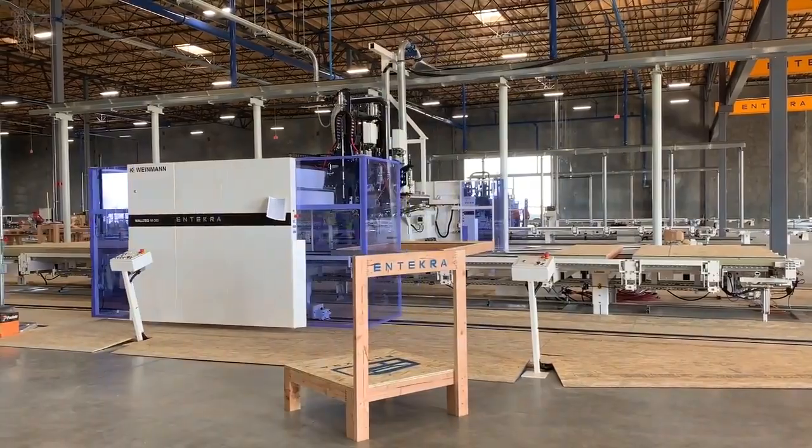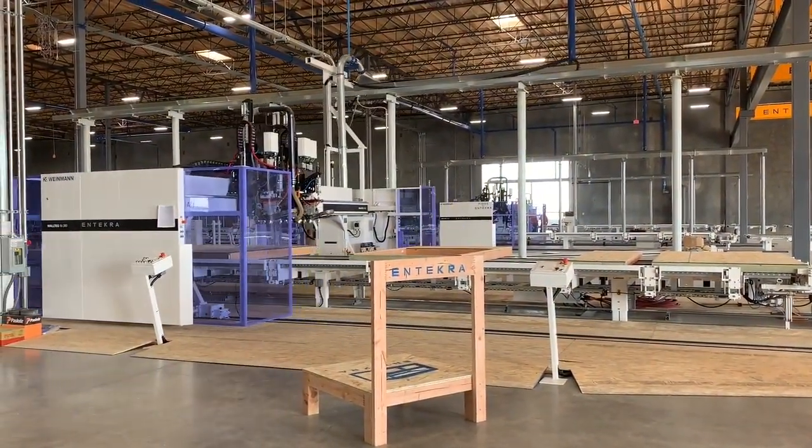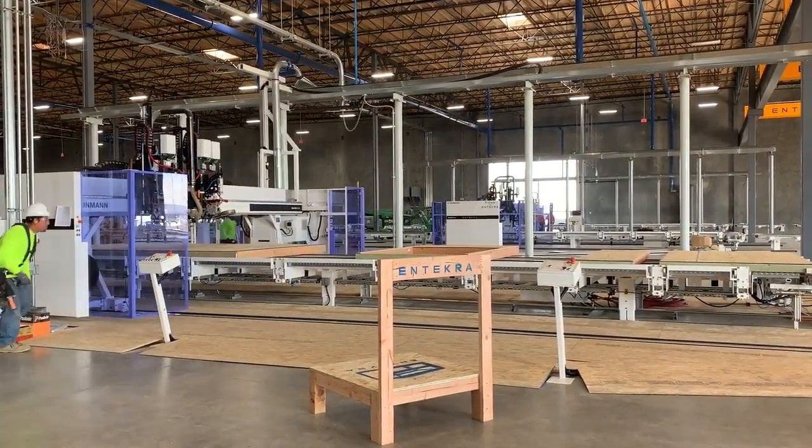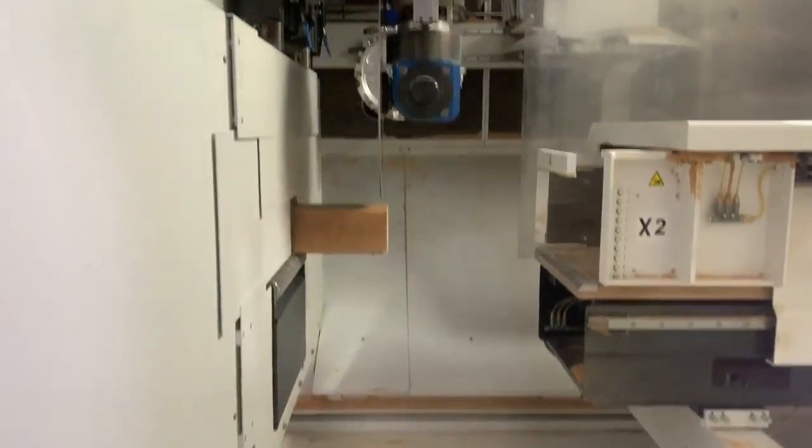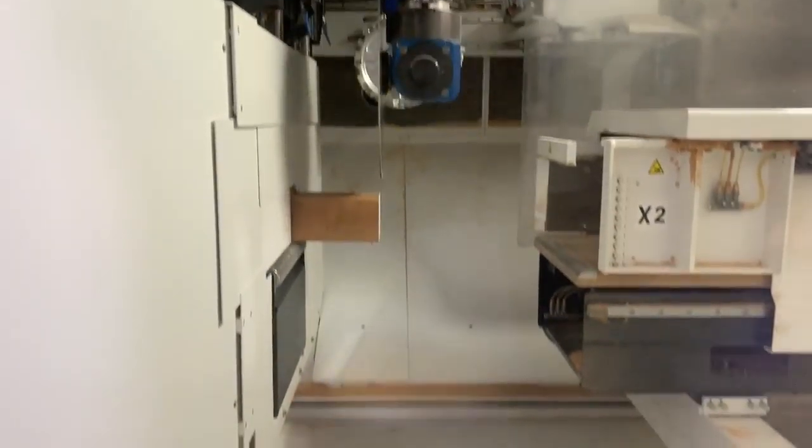This factory is designed to produce 3,000 two-thousand-five-hundred square foot houses per year, so approximately it's going to be doing 50 to 60 houses per week. We can make all the elements for a house in this factory in approximately 3 to 4 hours.